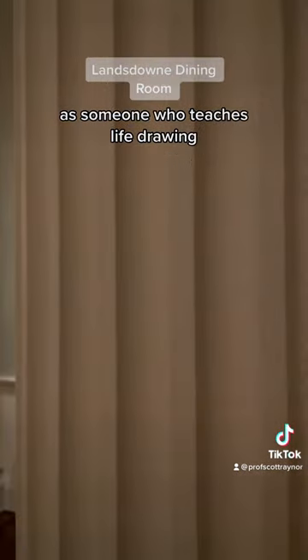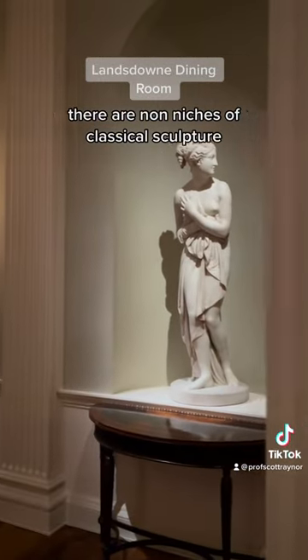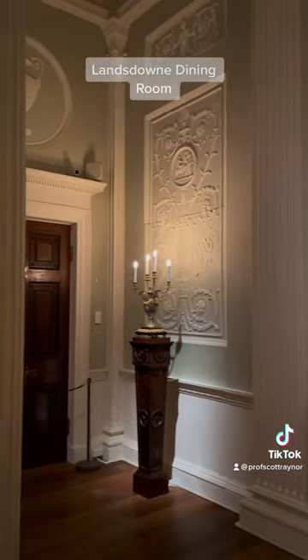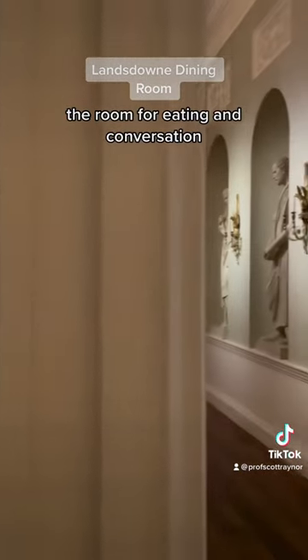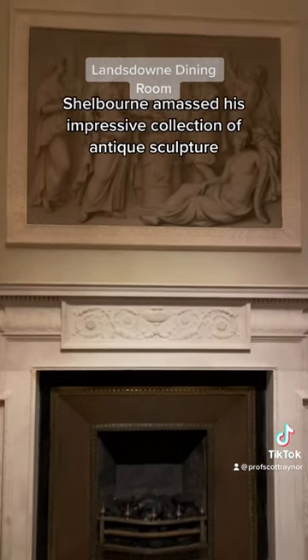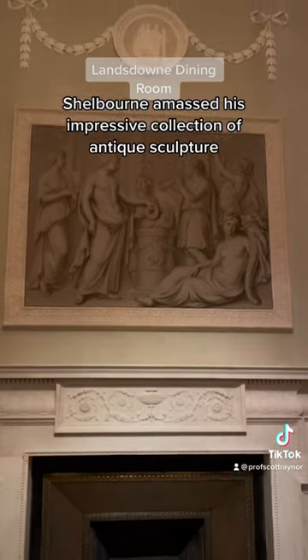As someone who teaches life drawing, this room is a dream. There are nine niches of classical sculpture, but this was also a dining room. At Lansdowne House, the room for eating and conversation became a combination dining room and sculpture gallery. Shelburne amassed his impressive collection of antique sculpture here.